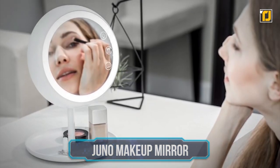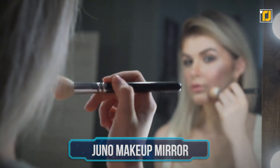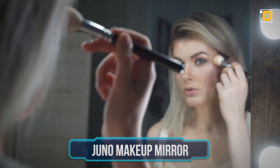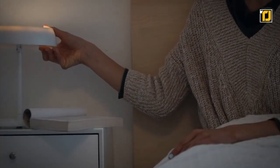Number 13: Juno Makeup Mirror. Ever wish that your makeup mirror came with adjustable settings so you could flawlessly apply makeup every time? Meet Juno, a smart mirror designed to bring your makeup game to a whole new level.